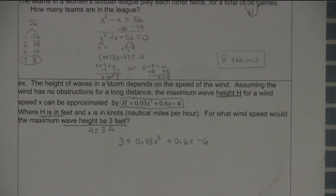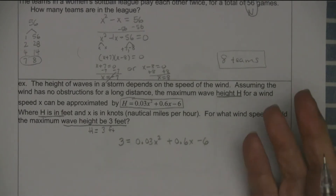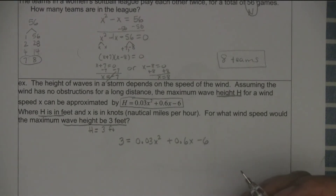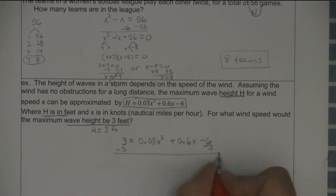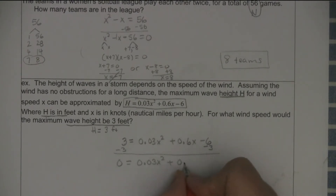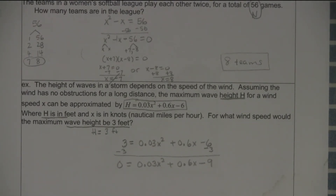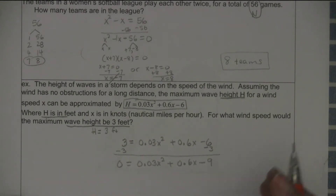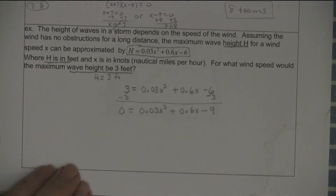I want to solve that. It's quadratic — degree 2 is the highest. Whenever something's degree 2, get zero on one side. So I take away 3, giving 0 = 0.03X² + 0.6X − 9. I don't think I ever had to factor with a decimal before. But you can get rid of the decimal — all you have to do is multiply to clear it. This is buried to the hundredths, so to clear the decimal you multiply by 100.